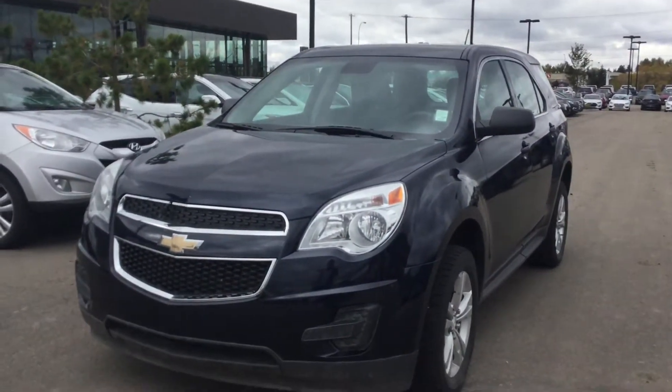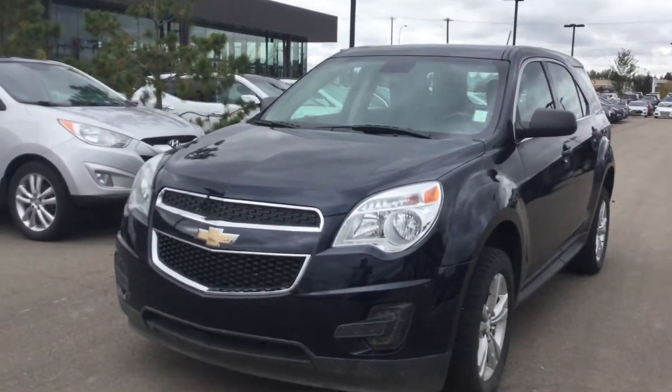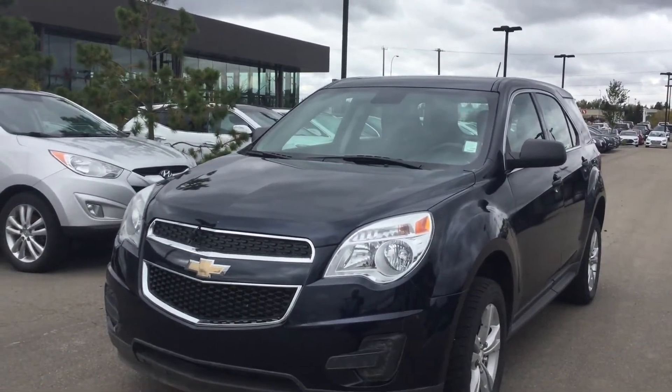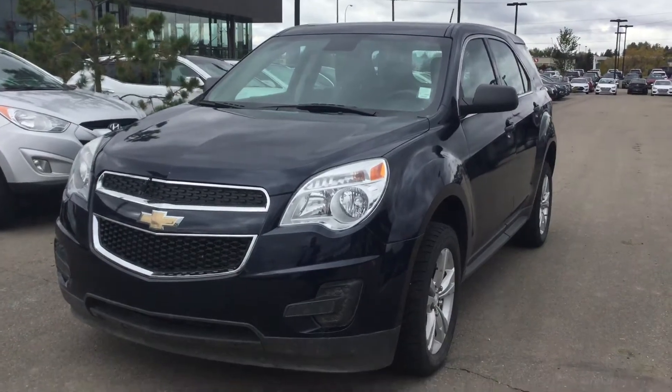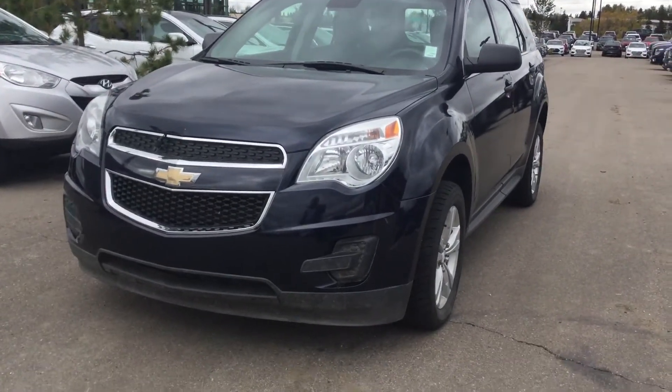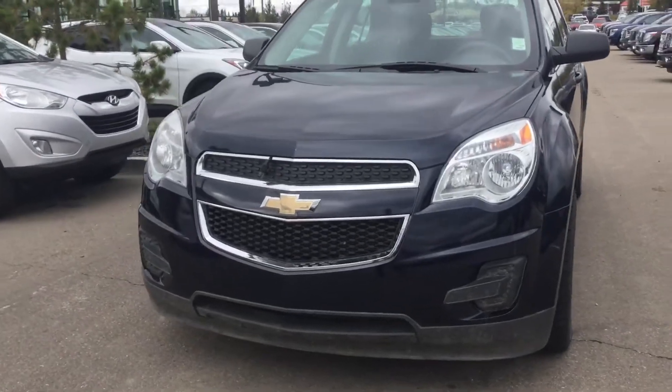Hello Alison, this is Billy here at River City Handy in Edmonton. I just want to thank you for your inquiry on the 2015 Chevrolet Equinox all-wheel drive LS. I just want to do a quick video walk around here for you so you can get a closer look at the vehicle. This is the exact one right here.